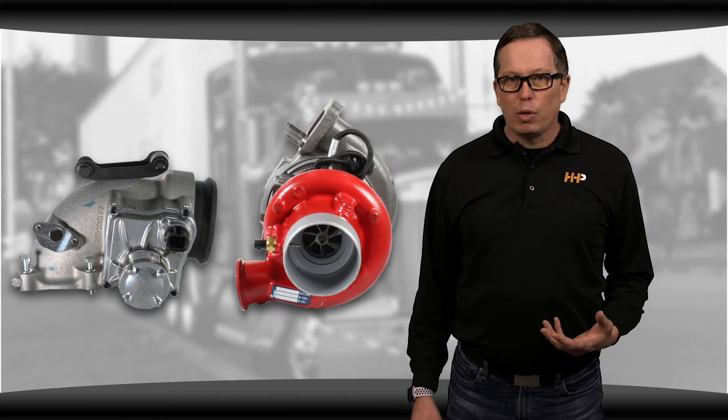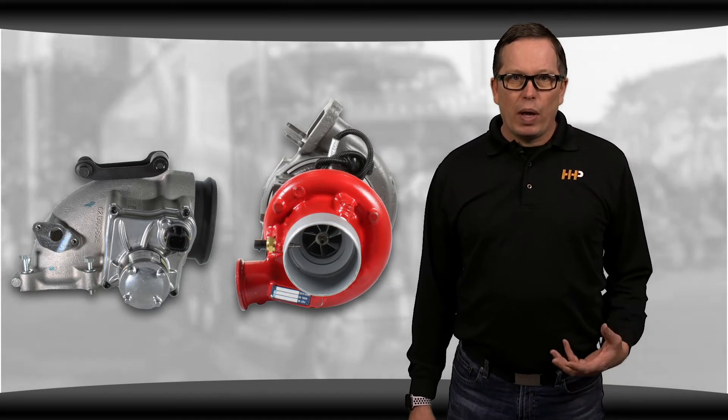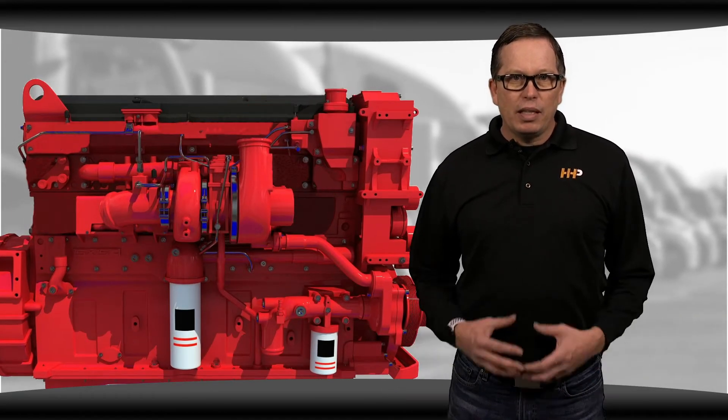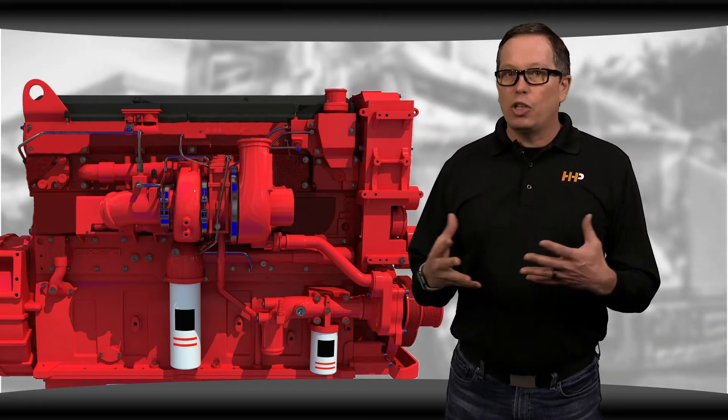We now have better EGR valves and better variable geometry turbos than ever before. But the reputation is stuck, and a lot of people still think that the way to keep their engine running best is to delete it — seeing this as never having to worry about replacing an EGR cooler or EGR valve again.